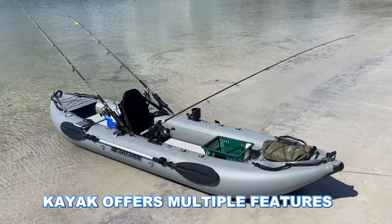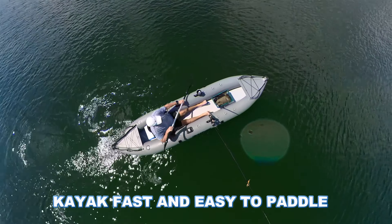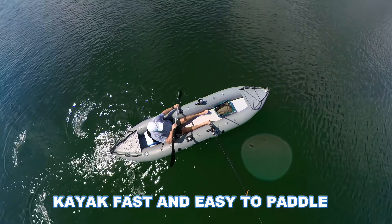This is a real pro angler fishing kayak. Like fast and easy to paddle.